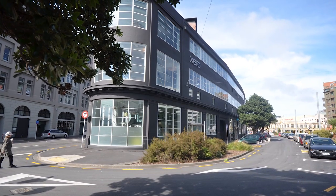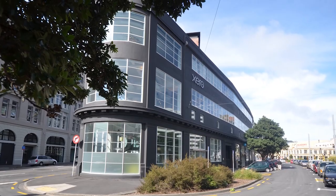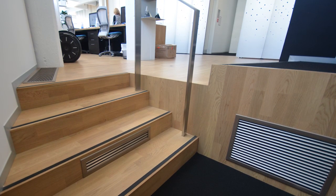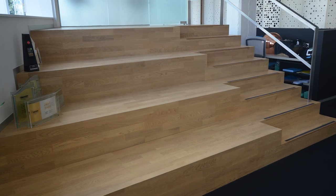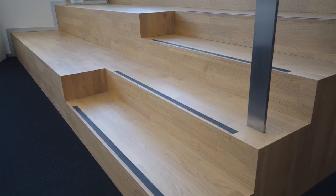There are few more challenging projects, as EcoWood installers discovered at the new Xero headquarters in Wellington. Angular steps with mitered joints between tread and riser, integrated solid oak step nosings with safety inserts, innumerable access hatches to underfloor services, ramps and many changes of plank direction.